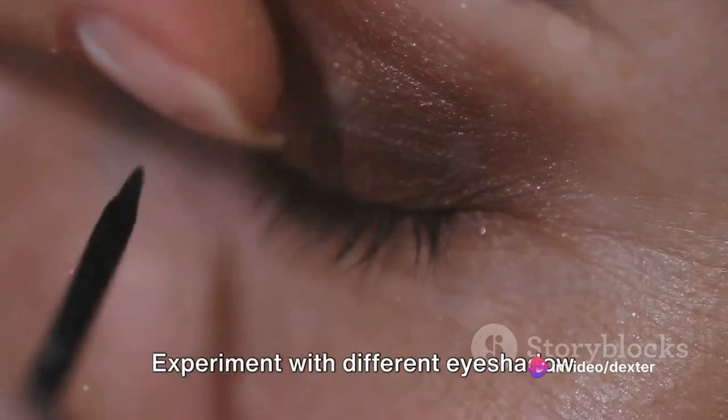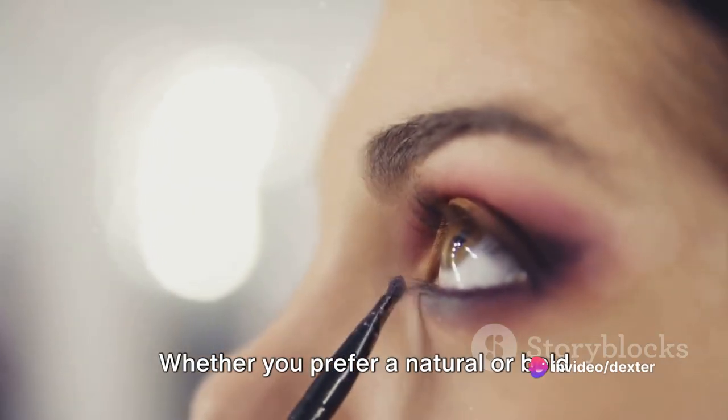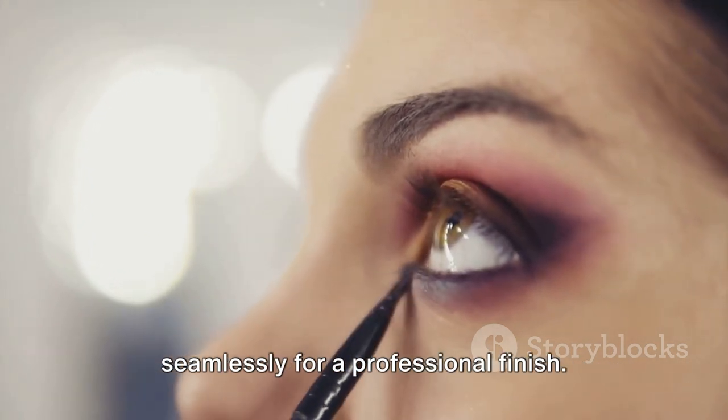Tip number four: play with colors. Experiment with different eyeshadow shades to create stunning eye looks. Whether you prefer a natural or bold look, remember to blend the colors seamlessly for a professional finish.